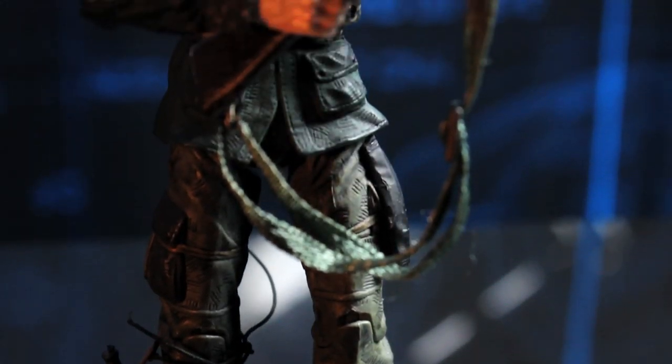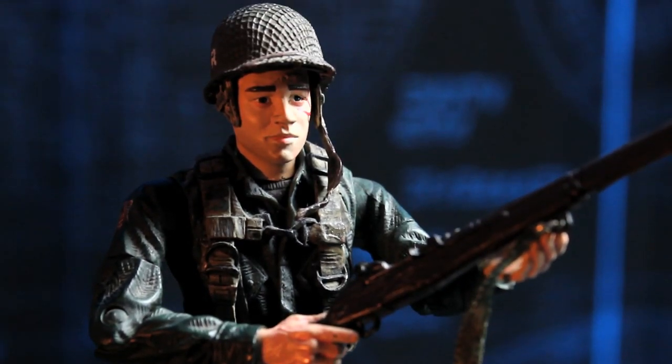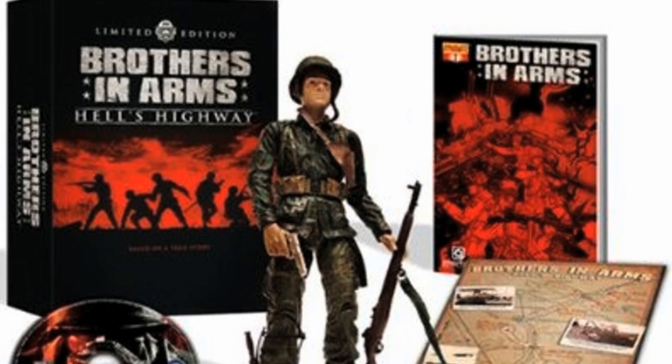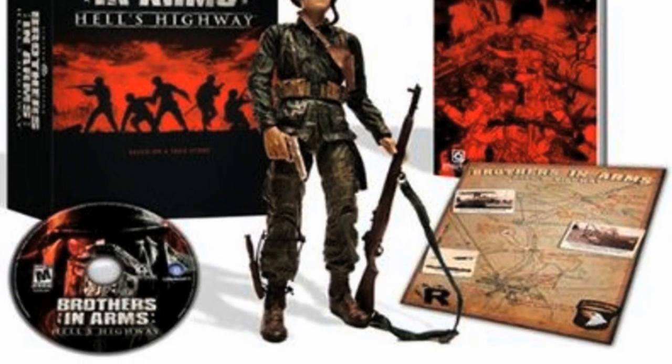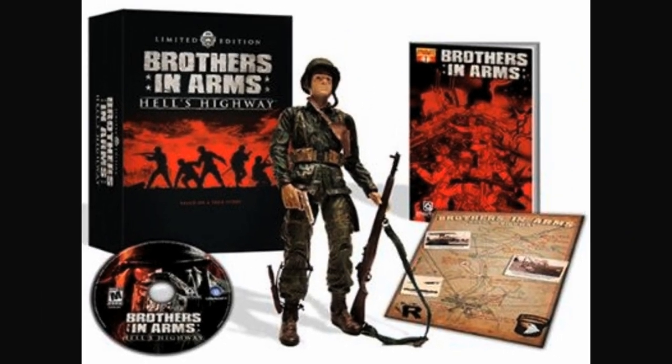Hey guys, it's Skoo here and today we're taking a bit of a retro look at this cool Matt Baker figure from Brothers in Arms. This was part of a Brothers in Arms Hell's Highway collector's edition which came out in 2008. It came with the game, it came with a comic book, it came with a map and it came with this toy.